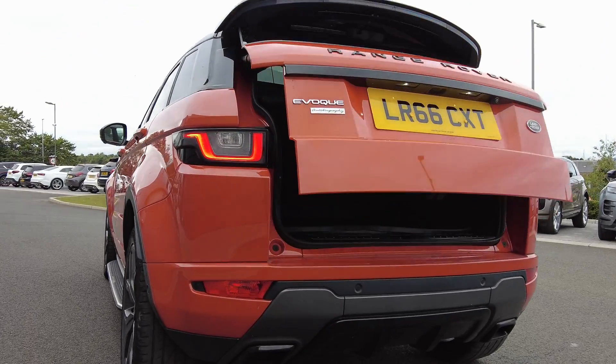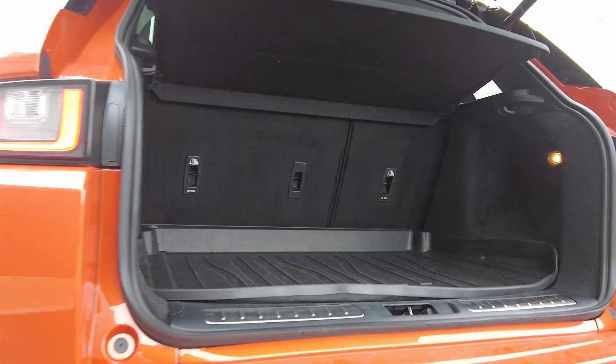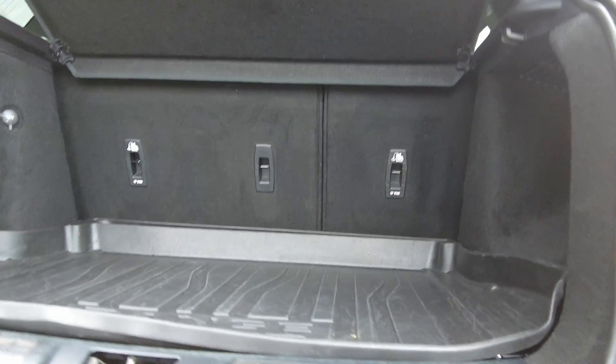Power assisted gesture tailgate on the rear, with that you've got the load space liner in the back for extra protection.